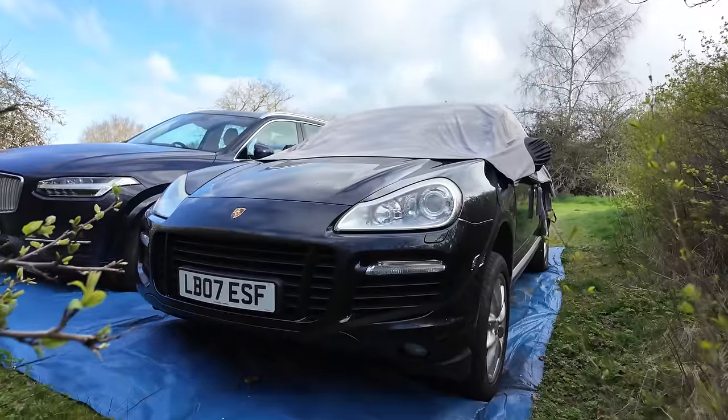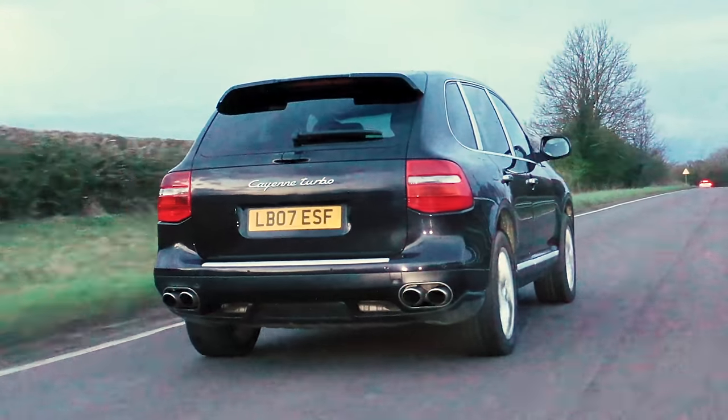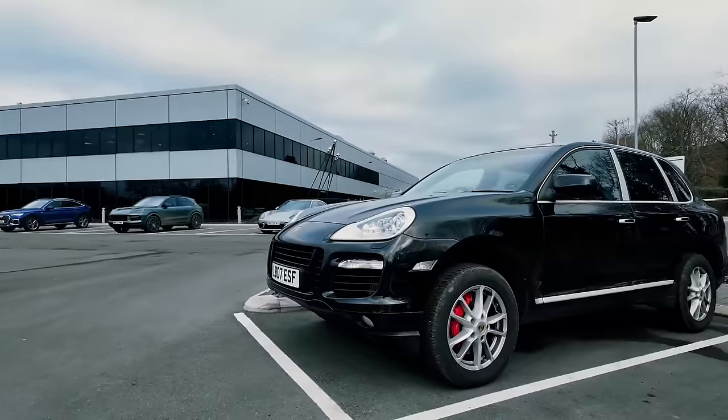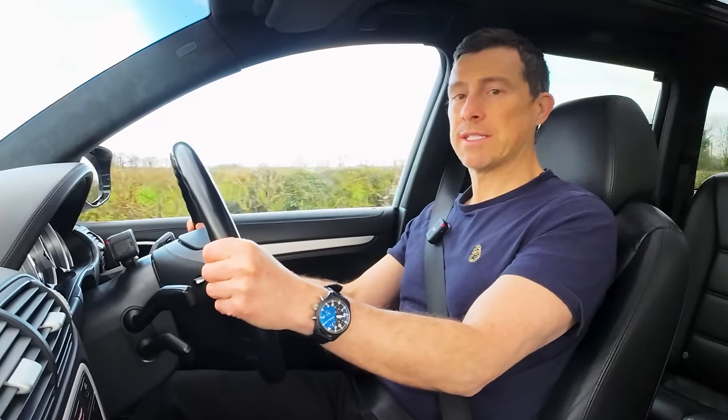It's a really good cover from Classic Editions, does the job of keeping the rain out, but I'd rather get that issue fixed. Otherwise this car is going to start smelling like an old shed. I'm heading off to Porsche Reading to get this car not only serviced, but as many of those faults fixed as possible. I'm a little bit worried how much all this is going to cost.